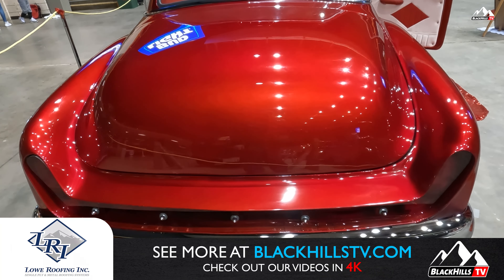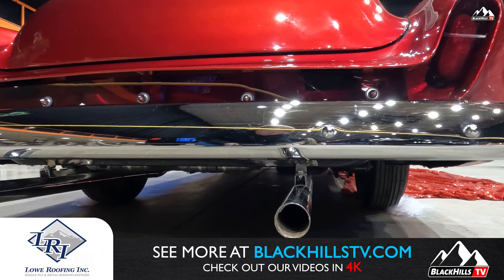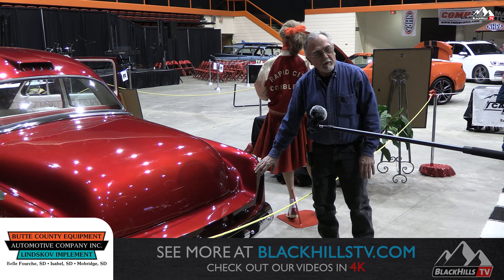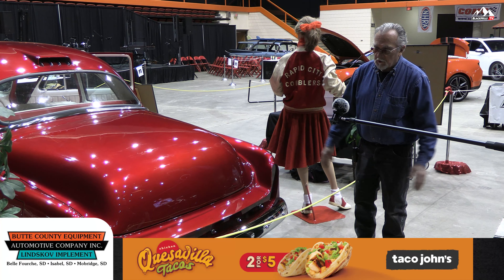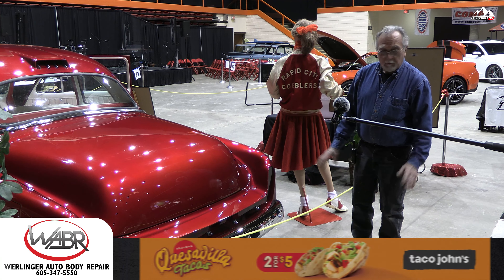You never saw anything like that in South Dakota. This is right straight out of California. This is my California edition, I like to call it. It's just a really unusual and very striking part of the car.